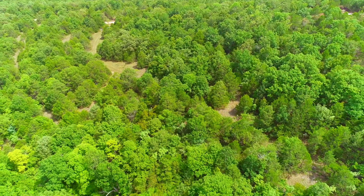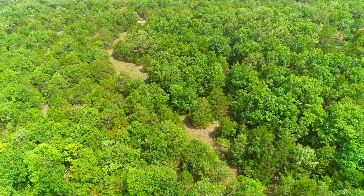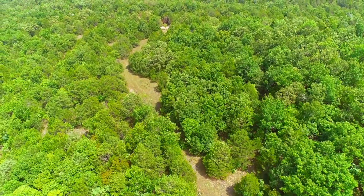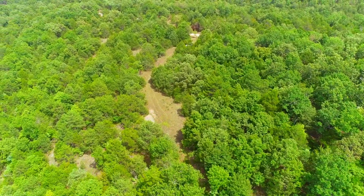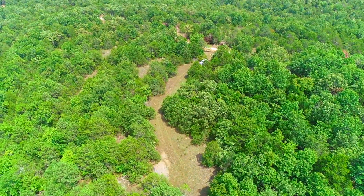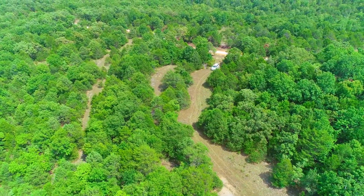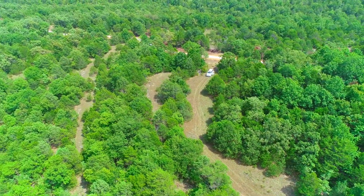If you look at the Map Right app within the listing page on this property and change the base layer to infrared, that's a good way to see the glades — they just pop right out. And this property, track 52, the glades are just perfect. It's set up like a very, very expensive building site.